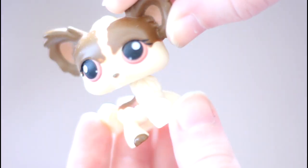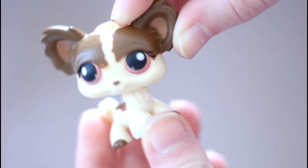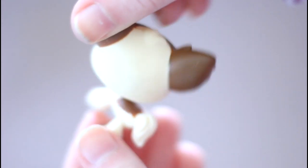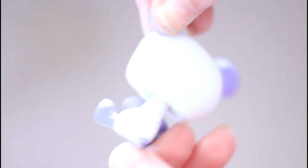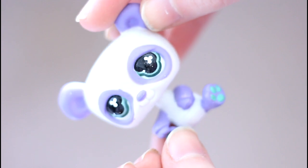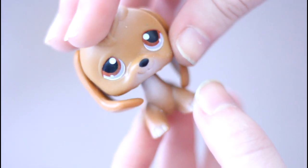Next is this Chihuahua. We have this panda bear. And finally, this beagle.